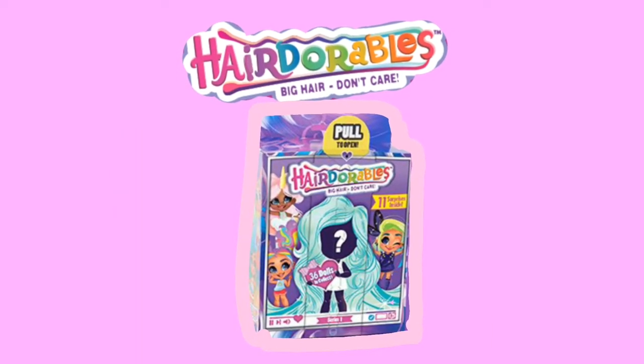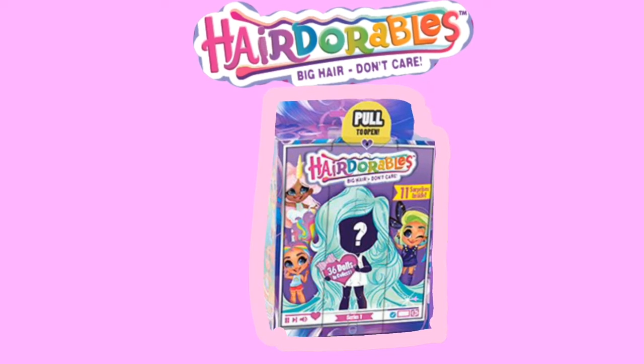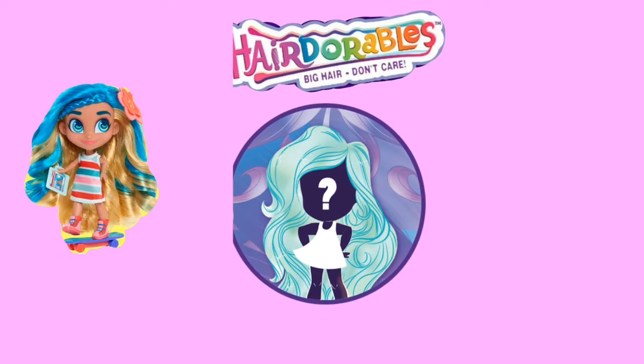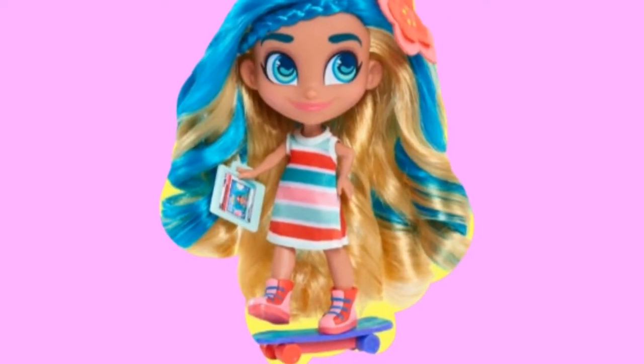Each doll package has a surprise! It's so exciting — you can get Skylar or Noah or either of the other 12 dolls. This is how they look when they're open!